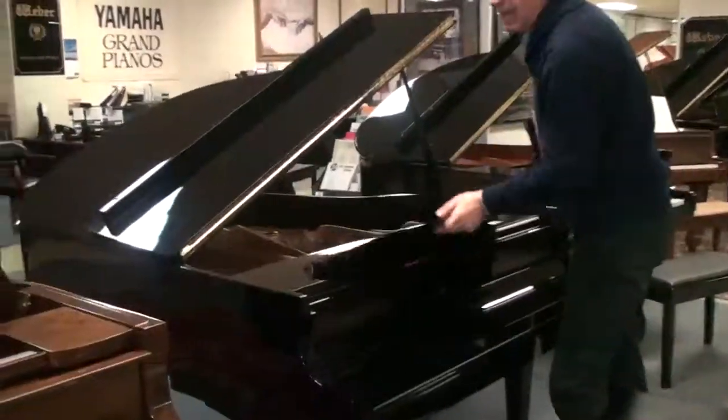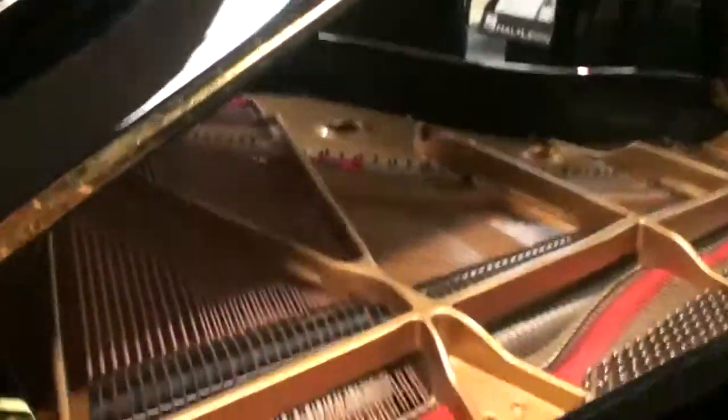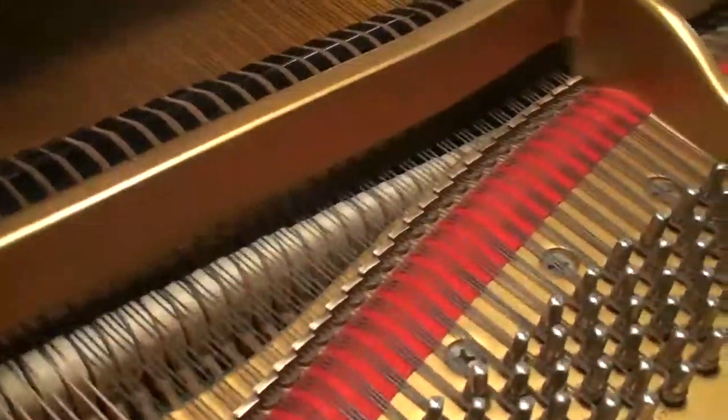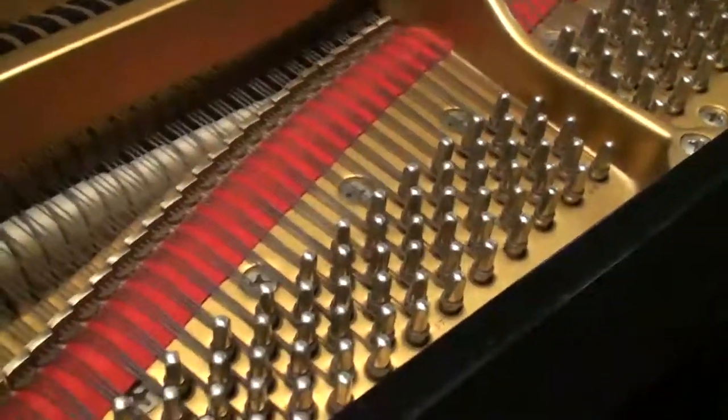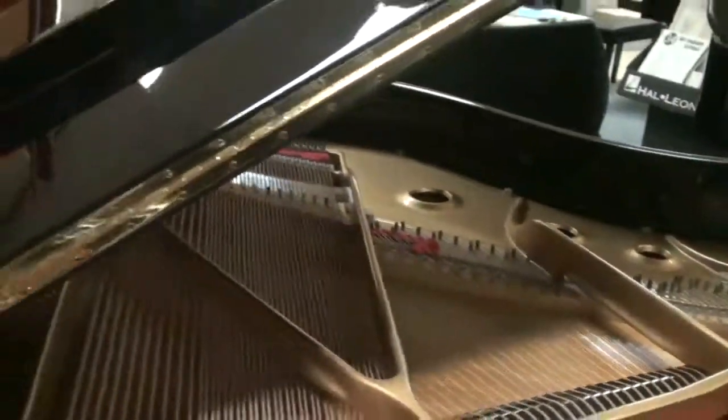They said they played it every other year at the holidays. It is in perfect condition inside and out — the hammers, the soundboard, the bridges — it's absolutely meticulous. This is really a modern, high-quality Baldwin.